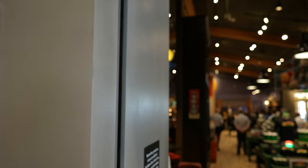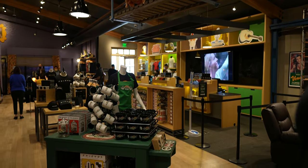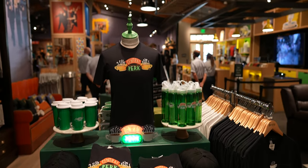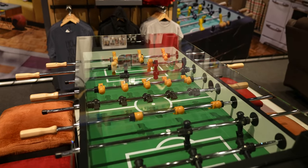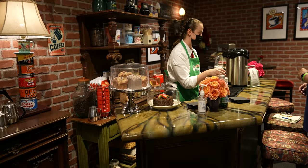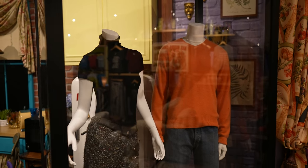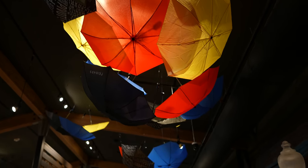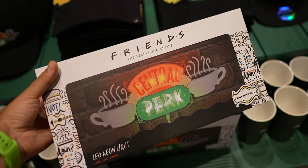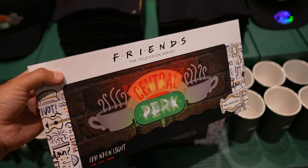Right next to the Central Perk restaurant, there's a whole new Friends experience — a gigantic gift shop and tons of set pieces from the show. You can sit in Joey and Chandler's chairs, pretend you're Gunther the barista at Central Perk, and they've got the couch. You can actually get your food and come over here and hang out in these chairs while you eat, then buy some merchandise. You can even buy your own LED neon Central Perk sign.